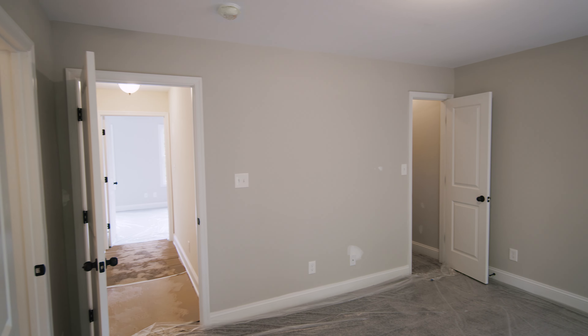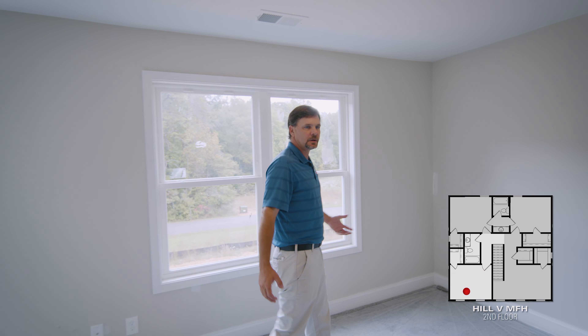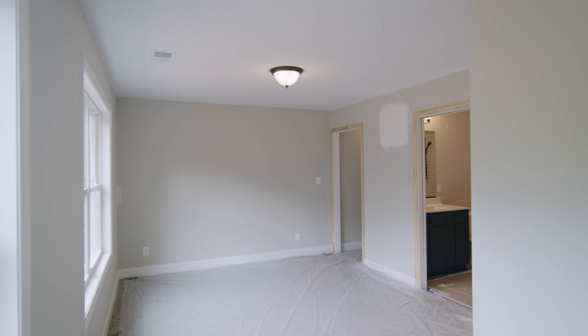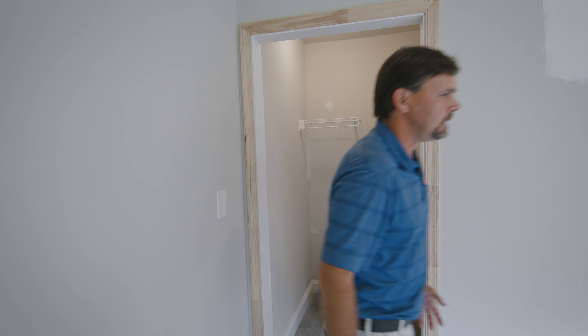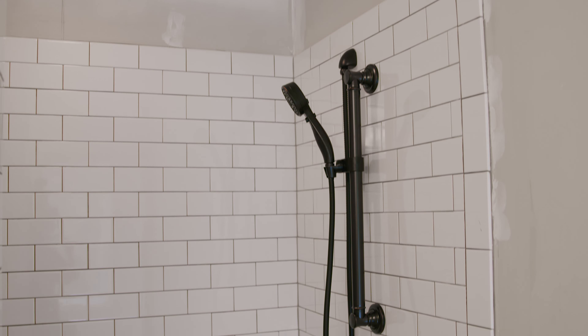The fourth bedroom could even be a mother-in-law suite — you can see it's a little bit more spacious. We have this nice little nook that could be a sitting area or a desk. It has its own separate bathroom with a very nice white subway tile and a gray floor.